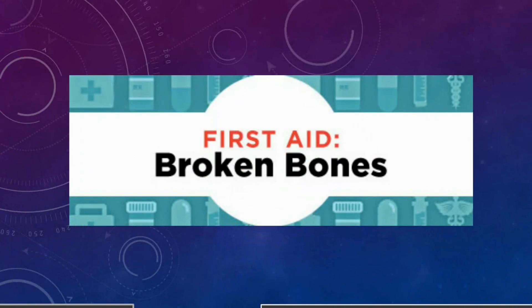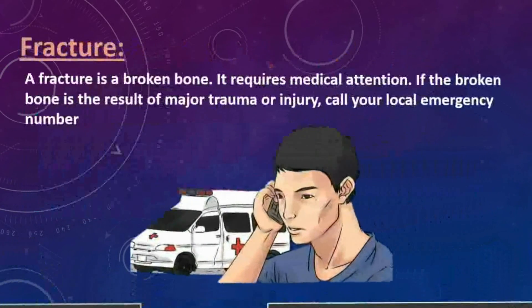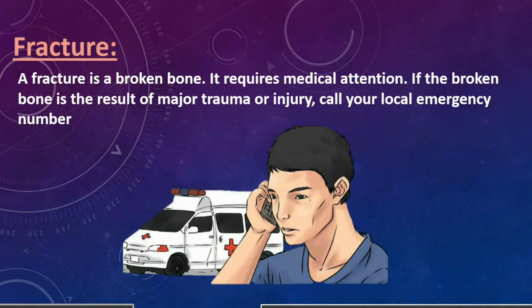First Aid of Broken Bones. A fracture is a broken bone — it requires medical attention. If the broken bone is the result of major trauma or injury, call your local emergency number.